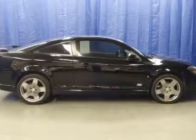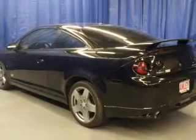Premium wheels give a more luxurious look. Savor your listening experience with this premium sound system.